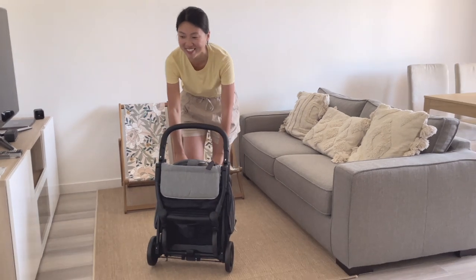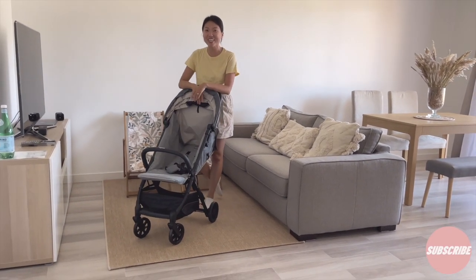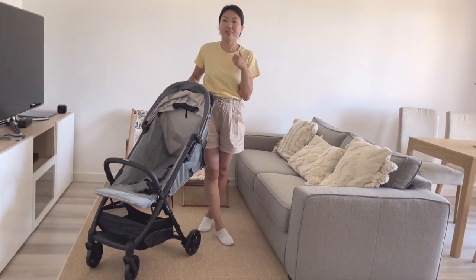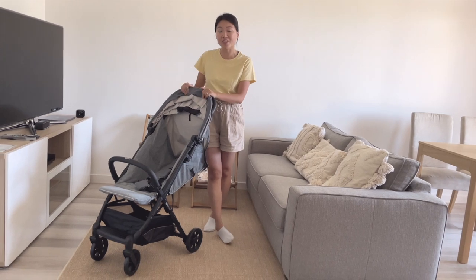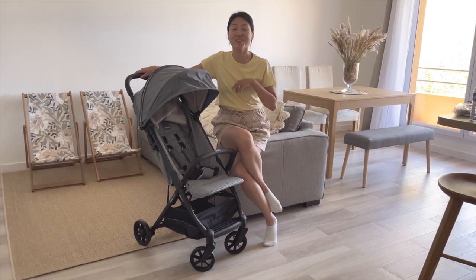It is so easy and quick. Because this stroller is very light, for a petite mom like me it is very easy to navigate. I think it is a great option for travel or parents on the go. So that's my unboxing and a summary of all the homework I've done on choosing a cabin-size stroller.